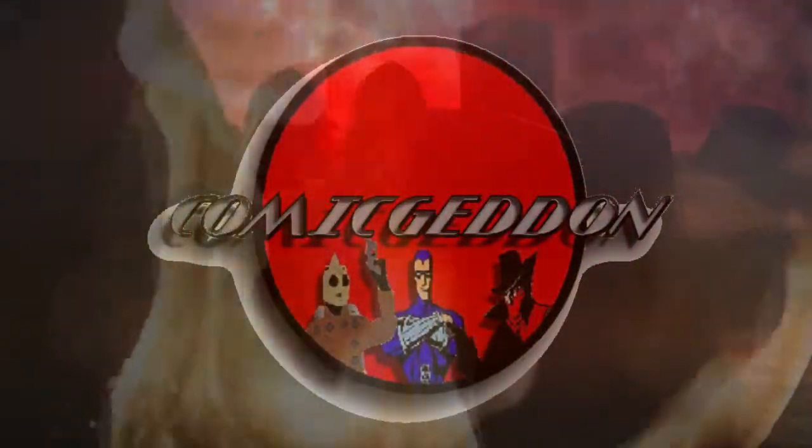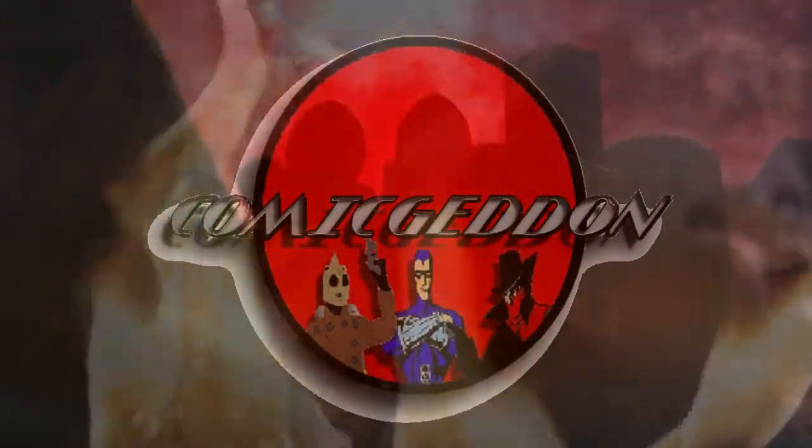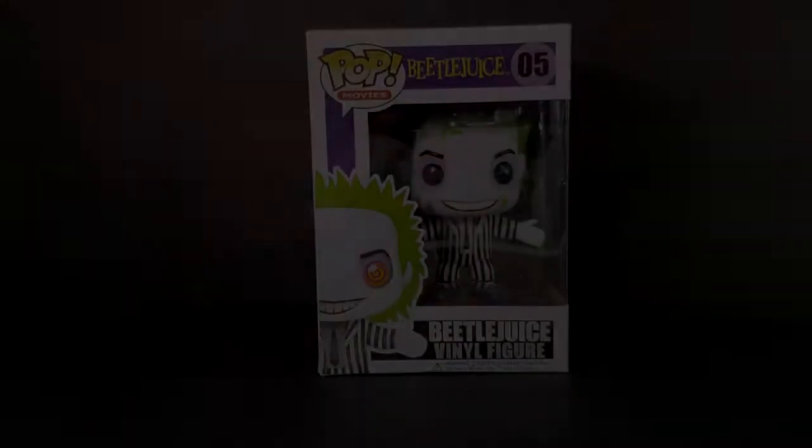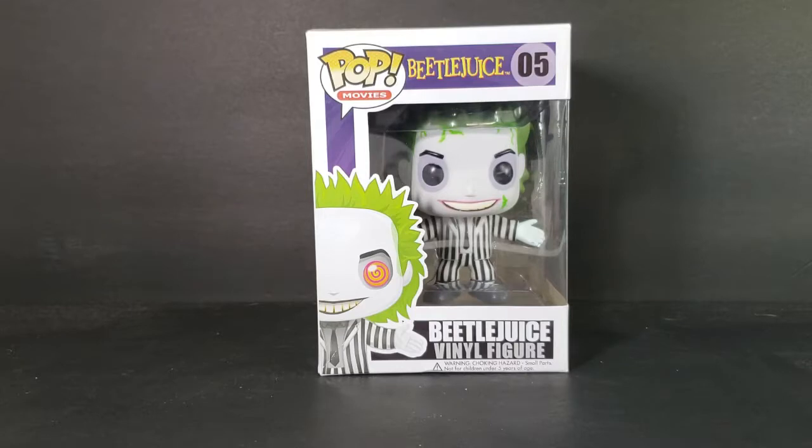This is Comic-In TV, the only place on YouTube where all geek culture collides.